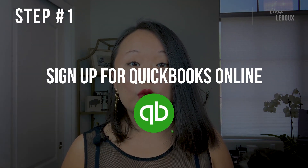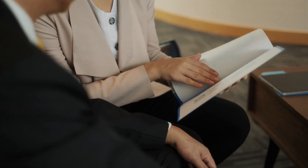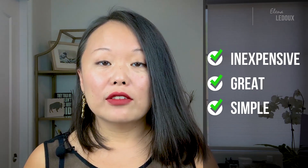Number one step: sign up for QuickBooks Online. Don't use the desktop version, even if your bookkeeper insists on it, because it's key that your accounting software syncs with your bank account — and I'll explain why. So step number one is sign up for QuickBooks Online. It's inexpensive, it's great, and it's very simple.